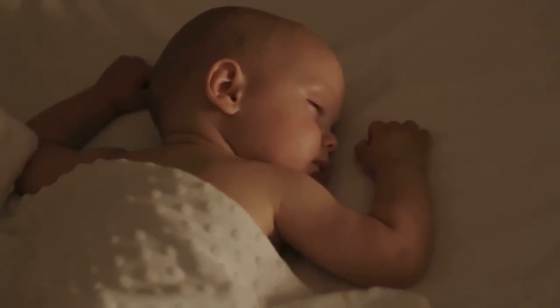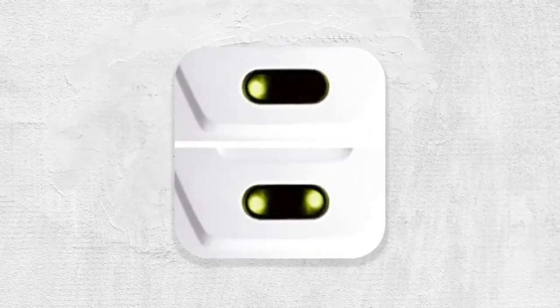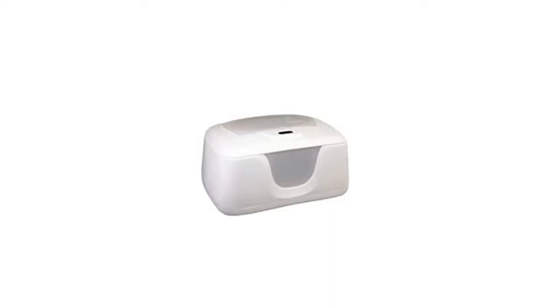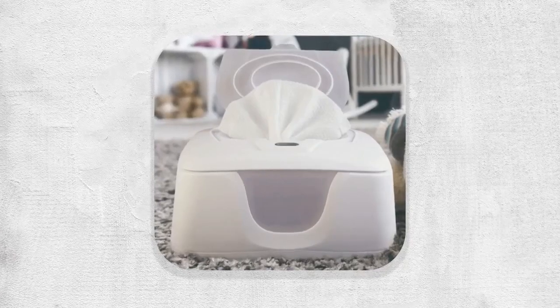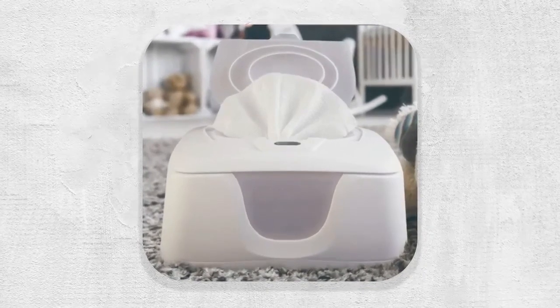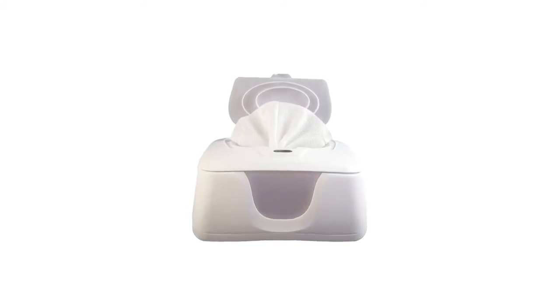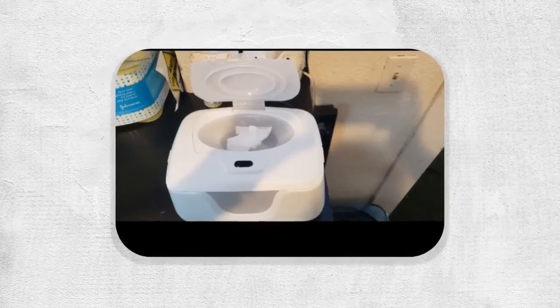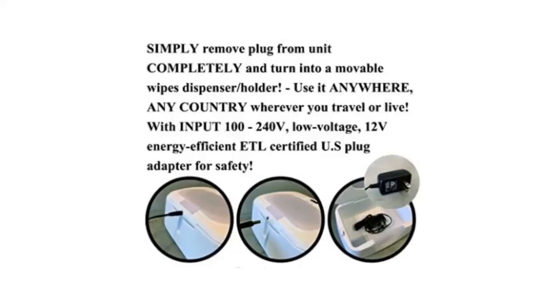Heat setting one is for summer AC rooms to make wipes less cold; heat setting two is for winter. The specially designed large compartment holds 100 wipes, and a viewing window lets you see how many wipes remain. The flip top lid with silicone seal provides easy access and locks in moisture and heat to prevent drying and browning. Operates on low voltage 12 volts, energy efficient, ETL certified, input 100 to 240 volts.